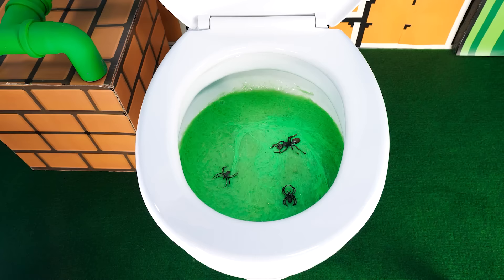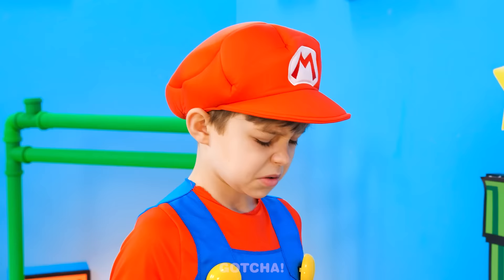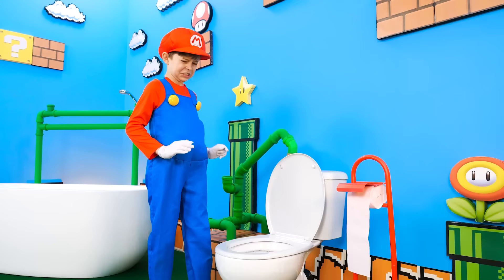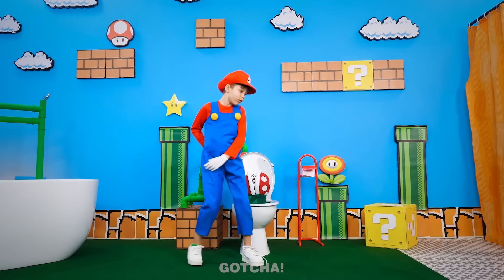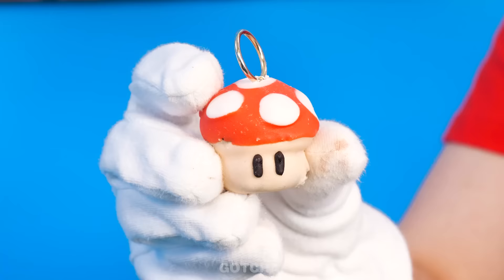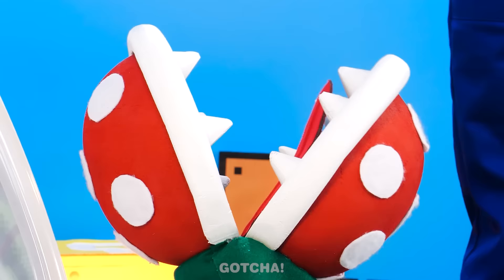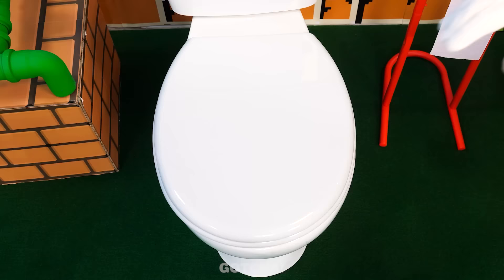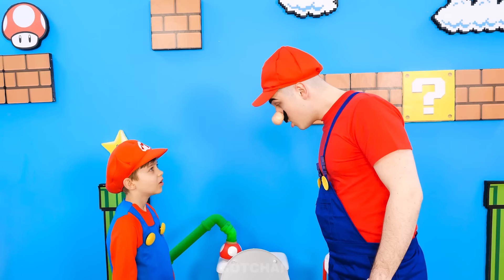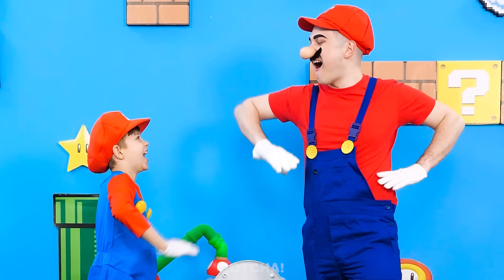I gotta pee! Gee, this toilet is a mess! We can't help when nature calls! Something bit me — it's a piranha plant! Mario, what's wrong? Worry not — I have a mushroom bomb! Care for a snack? Take cover! Looks like it's safe enough to check it out! All clean! And no plants waiting to nip on your booty! Stay tuned for more bathroom hacks!